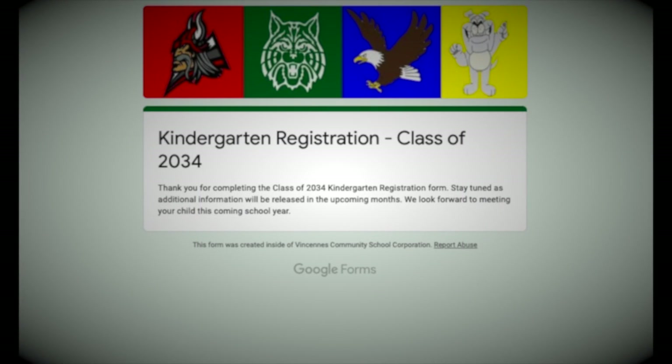Once you finish, a notification screen will thank you for your response. If you have additional questions, please feel free to email us anytime at vcschelp@vcsc.k12.in.us. We can't wait to meet you and your student! Please stay tuned to our website and all our social media feeds for all of our exciting upcoming events and information. Thank you!